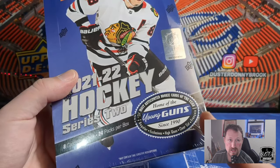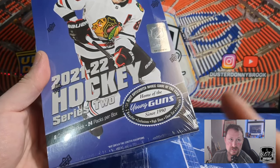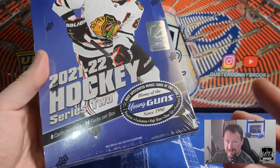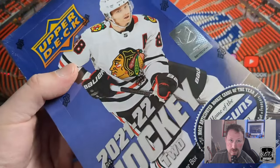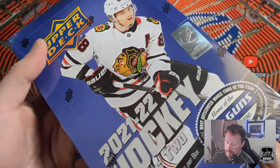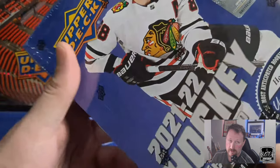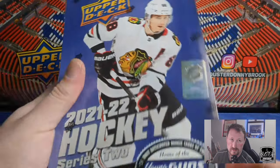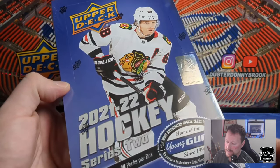Duster Donnybrook here, and today we got another hobby box of 2021-22 Upper Deck Series 2 hockey. I realize at this point most people are probably getting pretty sick of this stuff, but the new stuff isn't out yet until next month. It's a snowy, rainy day, the kids are all napping, and I want to rip some hockey cards. We're doing some Cider hunting — I still haven't pulled a Cider Young Gun yet, and I did the retail box last video.